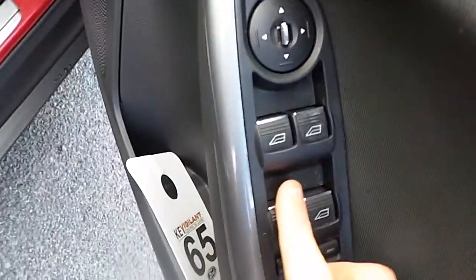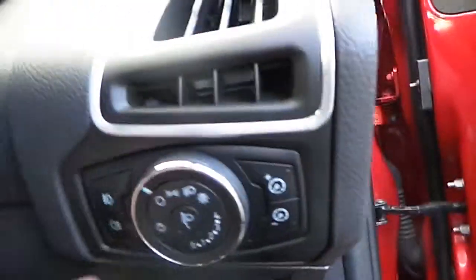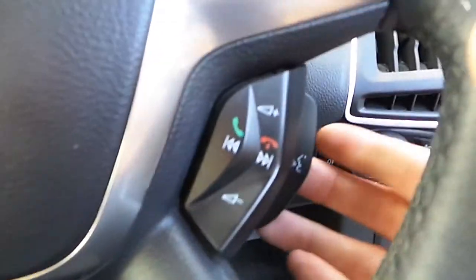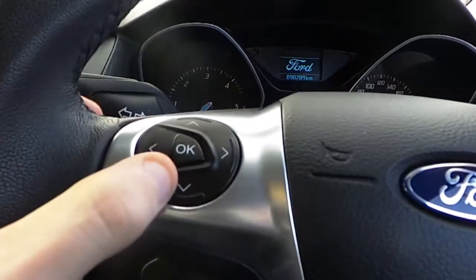We have full electric windows, our electric mirrors, we have our automatic lights and fog lights, multi-function steering wheel with voice recognition, we have our cruise control and limiter, and our trip computer.